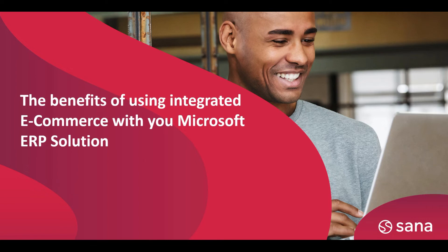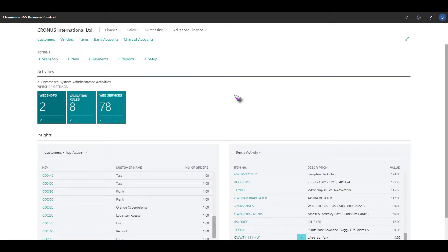In this short video I'm going to show you the benefits of using integrated e-commerce with your Microsoft ERP solution. In this short demonstration we are going to be using Dynamics 365 Business Central. We also integrate with NAV, AX and F&O.